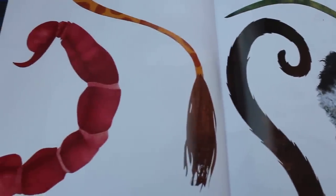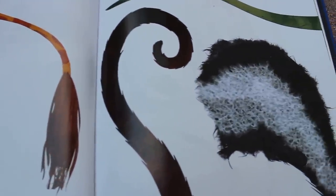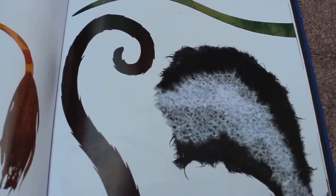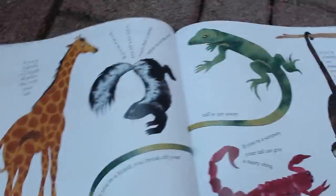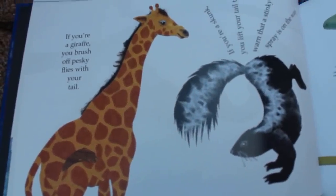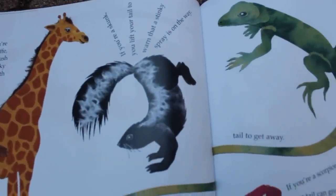What do you do with a tail like this? Do you recognize any of the tails? What about that black and white one right here? That one might be something you're familiar with. Let's turn the page. What do you do with a tail like this? Thanks for letting us film your tail, Bernard. If you're a giraffe, you brush off pesky flies with your tail. If you're a skunk, you lift your tail to warn that a stinky spray is on the way.